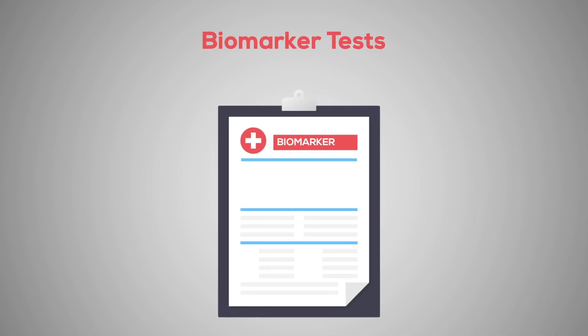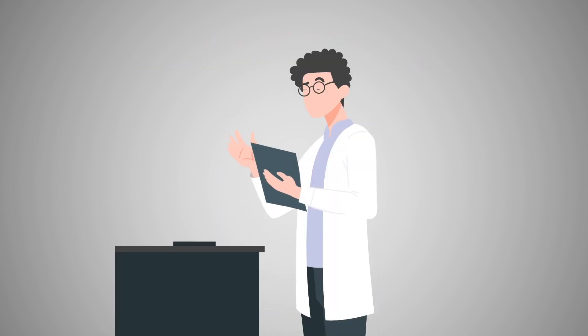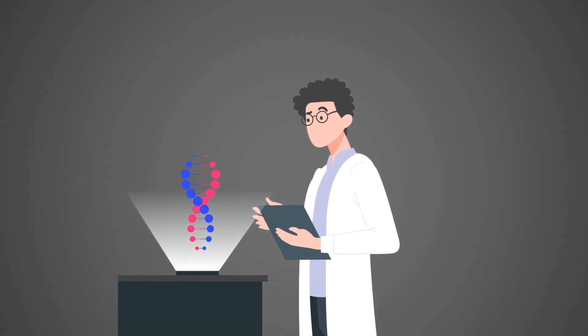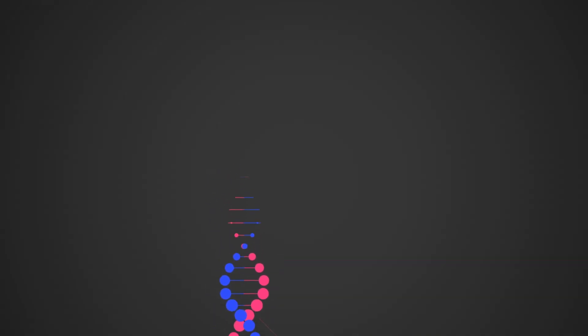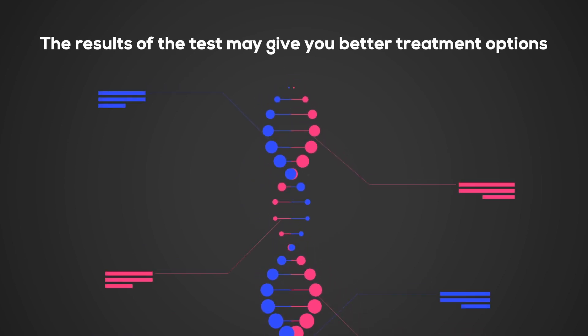Biomarker tests are used to learn more about a person's cancer. The test results tell your doctor the subtype of the cancer you have. This information is used to help choose the best treatment for you. For some cancers, one comprehensive test can look for many biomarkers. The results of the test may give you better treatment options.